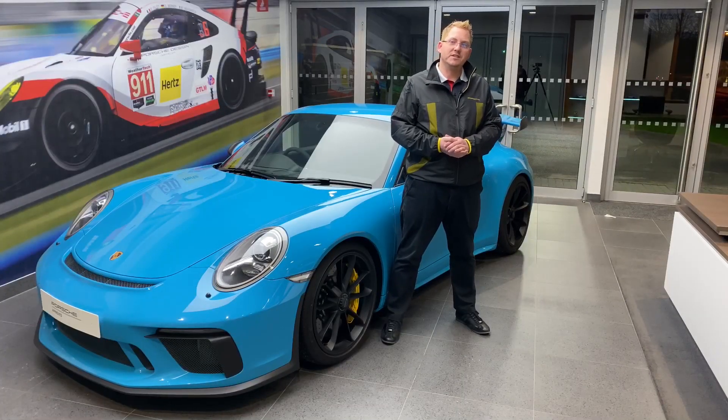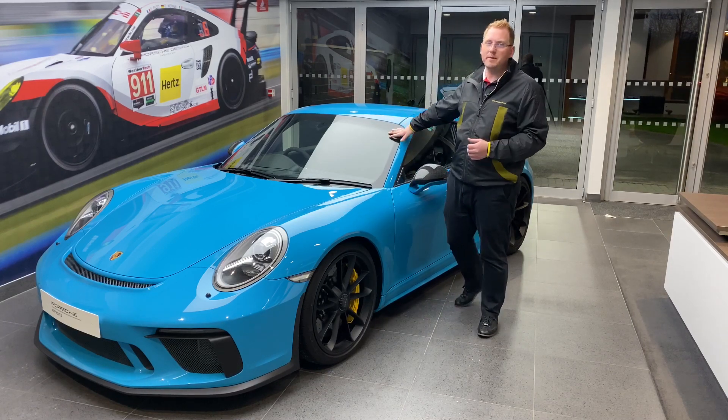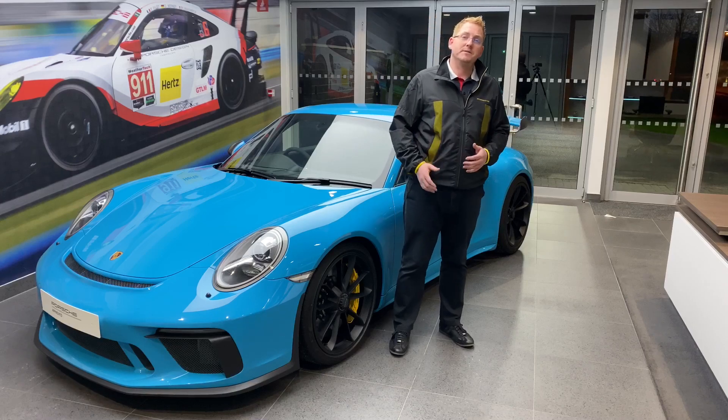Hello everyone, it's Rob here from Porsche Centre Chester. Continuing with our Christmas gift ideas, we wanted to show you some of the range of clothing styles we have available here at the centre. If you prefer clothing that's motorsport inspired, such as this gorgeous GT3 here finishing in Miami blue, well I've got something for you.